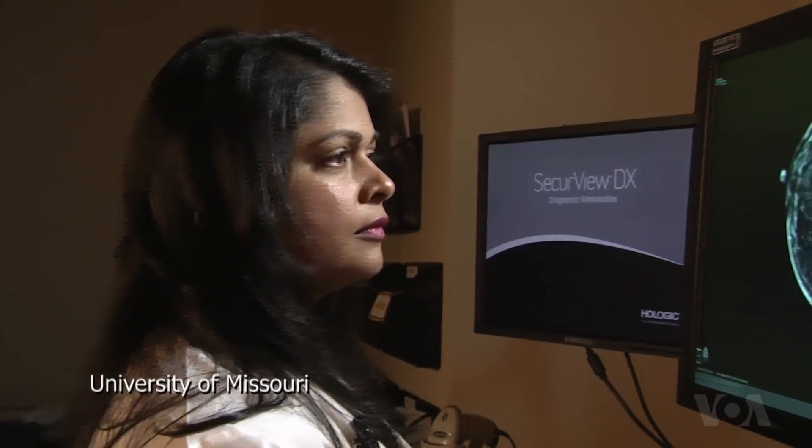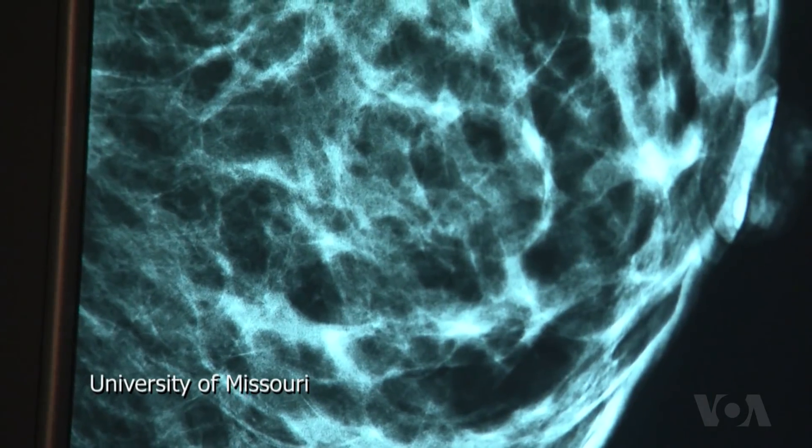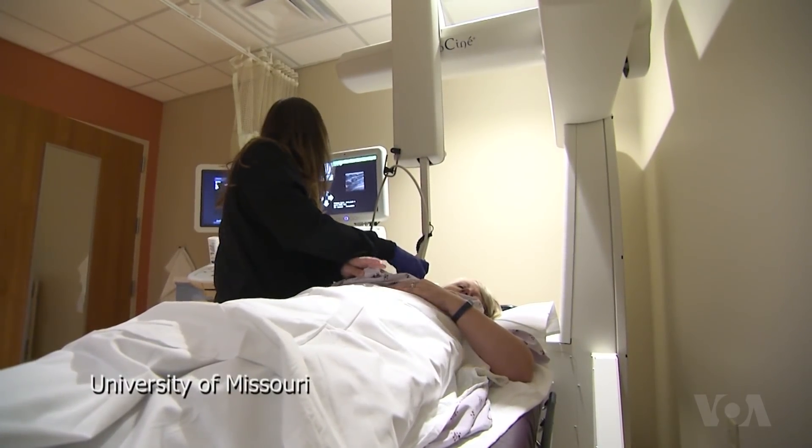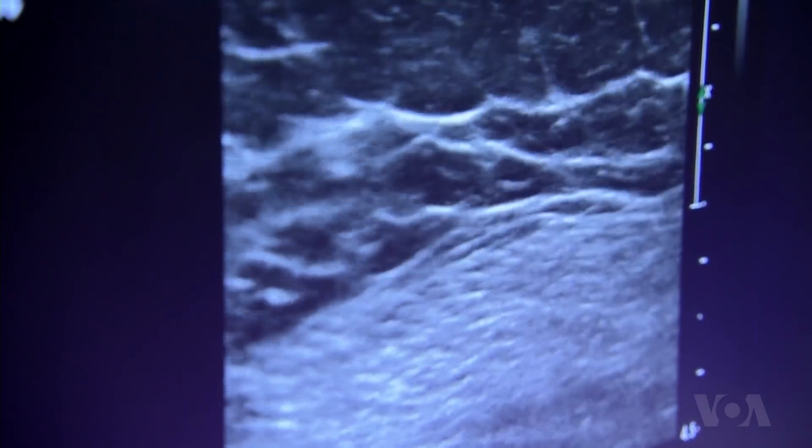For an even better picture, a woman could have an automated whole breast ultrasound. This is a new screening technique that helps detect additional breast cancers in females who have dense breasts. The whole breast ultrasound doesn't use radiation, and it takes up to 5,000 images of the breast.